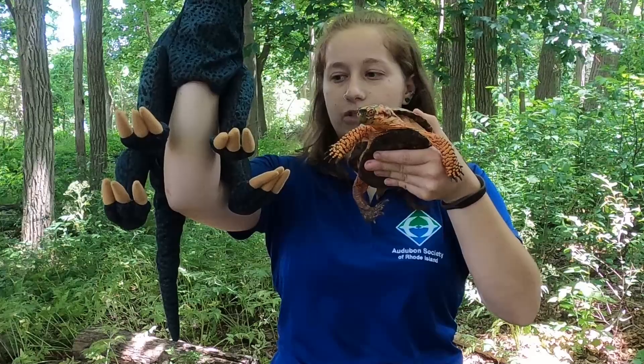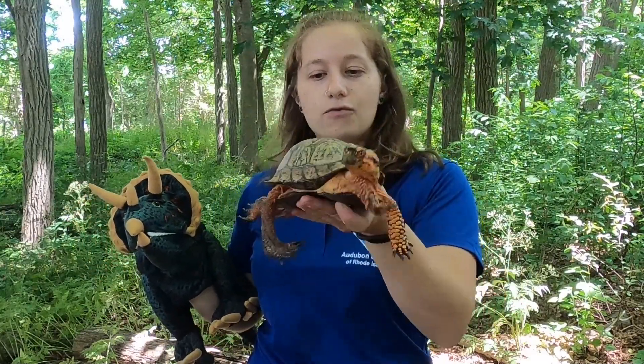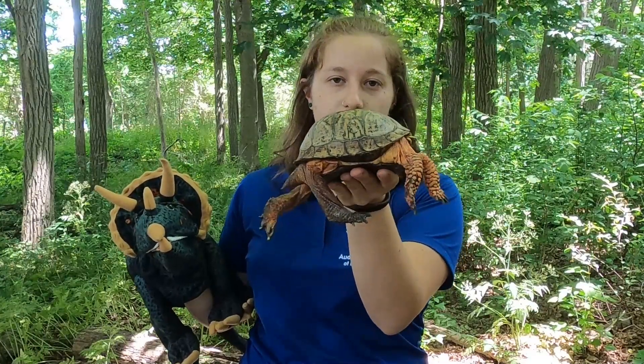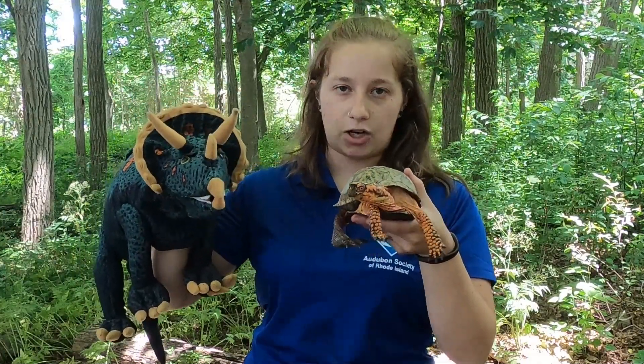They are quadrupedal, which means they have four feet. We are bipedal — we only have two feet, half as many. Turtles like Franklin have a really hard shell on the top of their body that protects them from predators. Peggy doesn't have that, but she does have those horns I mentioned, which would probably help her scare away anything that might want to eat her.